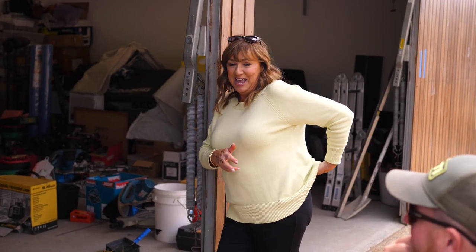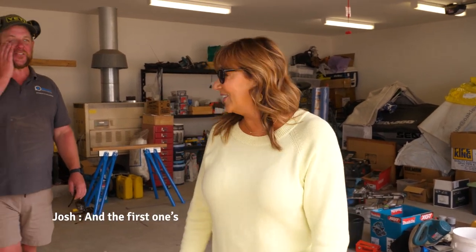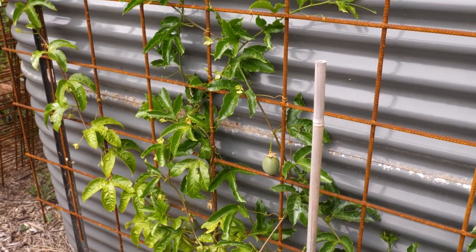Barclay has got a passion fruit tree growing in the backyard. Every time he comes here, he doesn't look at the building — he just goes to check out his passion fruit tree. The first one's ready. What he does is go to the grocery every week and check the price of passion fruit to see how much money he's going to save by growing his own.